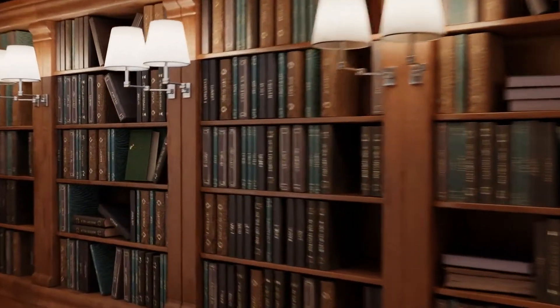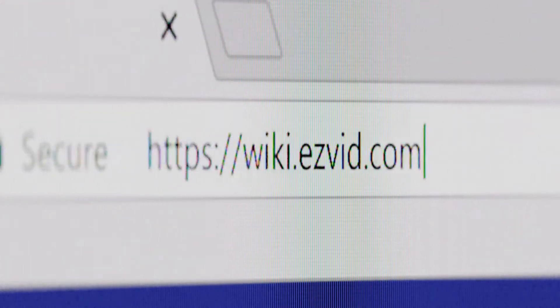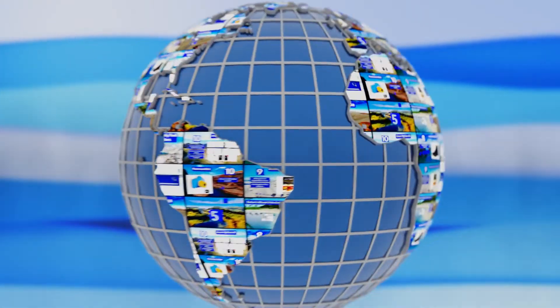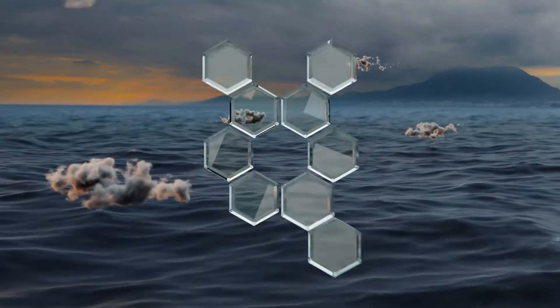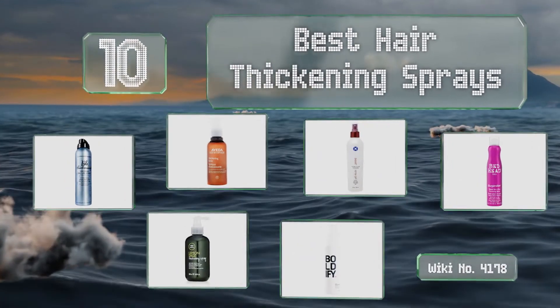EasyVid presents the 10 best hair thickening sprays. Let's get started with the list.